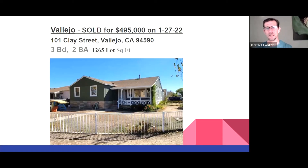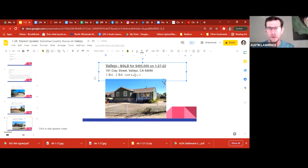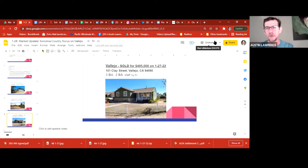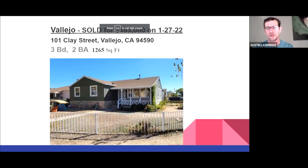Here's what sold recently in Vallejo — this is a January sale. 101 Clay Street sold for $495,000, right at that $500,000 mark. I've actually seen this house — it's a decent house, nothing particularly great. It's a corner lot, three-bedroom, two-bath, 1,265 square feet. That gives you a general sense of what's going on in the market.